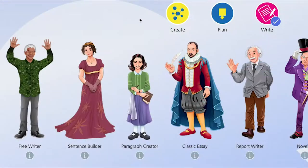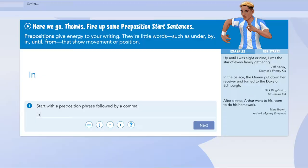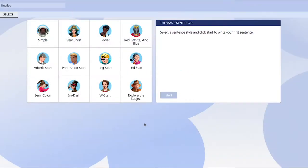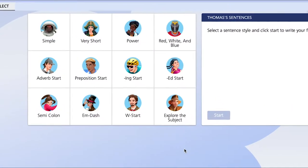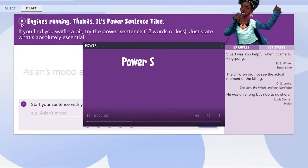Jane Austen, with her elegance and wit, offers you Sentence Builder, and with it an easy way to lift your sentence writing capacity. Here, with step-by-step instructions, you can learn Dr. Hunter's 12 different ways to cast a sentence and, with the help of useful prompts, build your sentence mastery.